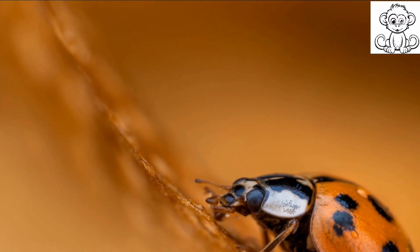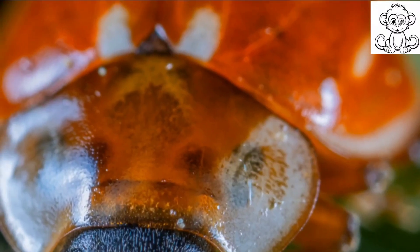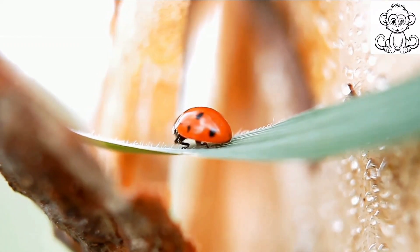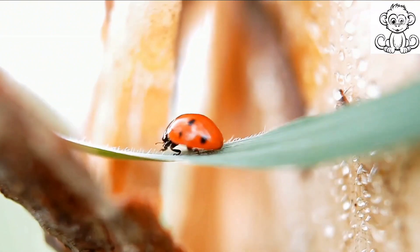The larva of a ladybird might surprise you — it bears no resemblance to the adult we're so familiar with. Instead, it looks more like a tiny alligator with a long body and bumpy skin. This phase lasts about two weeks and it's a crucial period for the ladybird. Larvae are voracious eaters, consuming up to 50 aphids a day to fuel their rapid growth. As they grow, larvae shed their skin, or molt, several times.